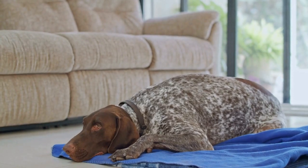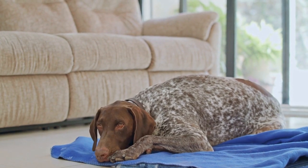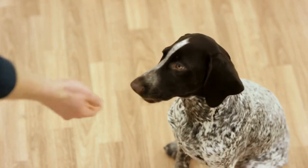Bedtime. Like all dogs, the German Shorthaired Pointer needs a comfortable place to sleep. A cozy dog bed or a designated spot in the family bedroom is ideal. They enjoy being close to their human family and may even snuggle up in bed with their owners.